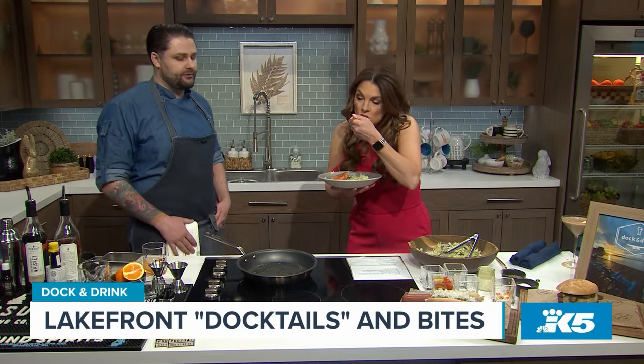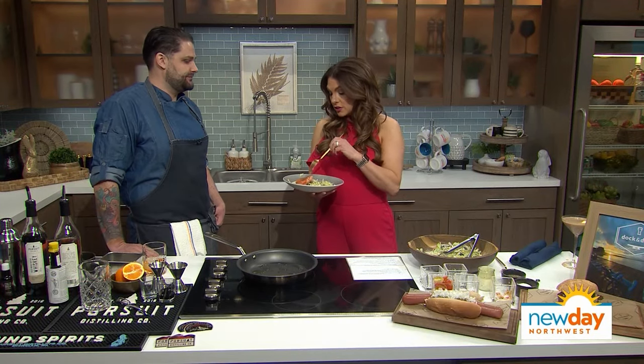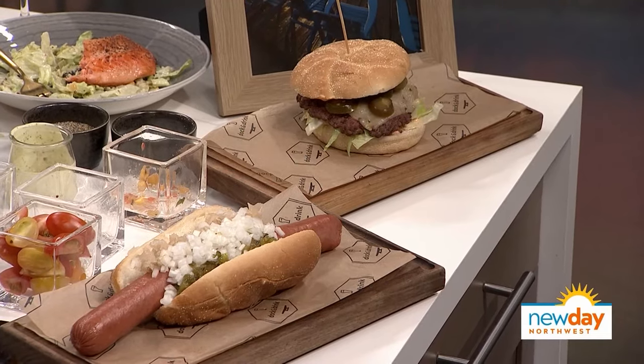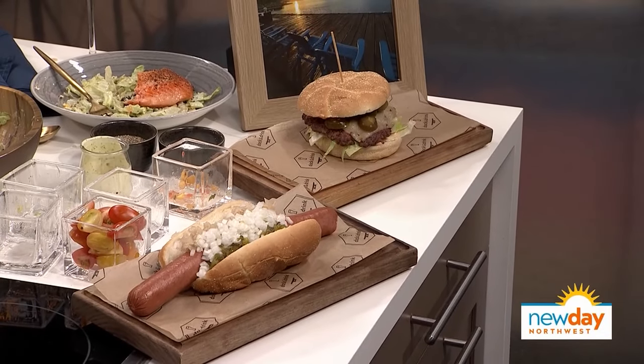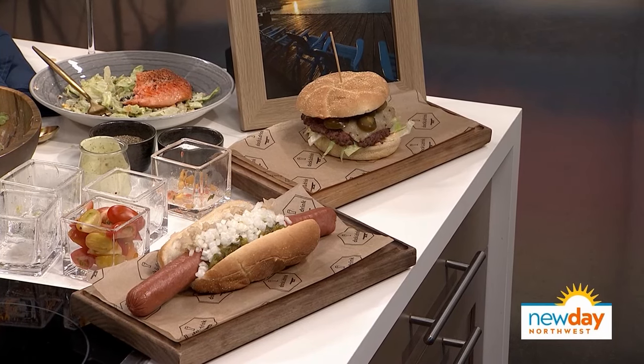Is there a happy hour? Happy hour is from 3 to 5. And karaoke with your kids is a blast — you can come in for happy hour that leads straight into karaoke. This salad is really good — it has all the right texture and flavor. The salmon is cooked beautifully. This is the perfect lunch. And if you want a burger, there's a beautiful smash burger. The hot dog is sort of our signature move at Dock and Drink — you're not going to find this hot dog on a corner in Seattle. You've got to come down to Renton to get one. It is a monster.